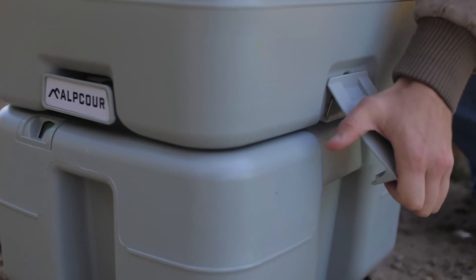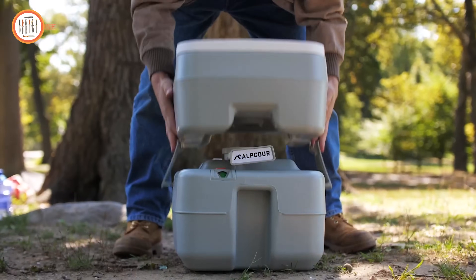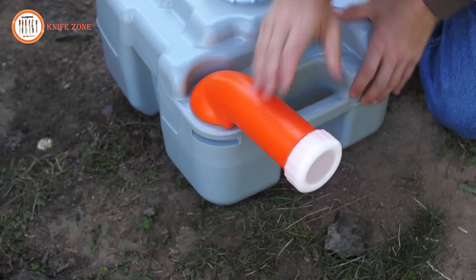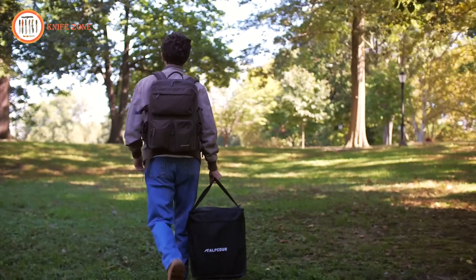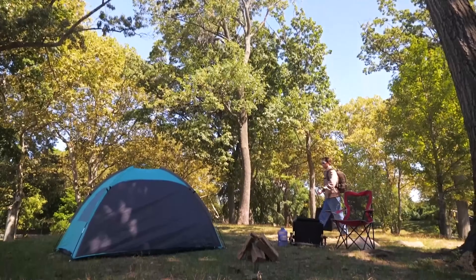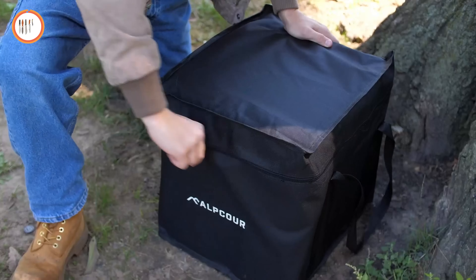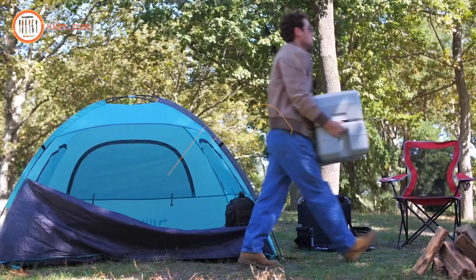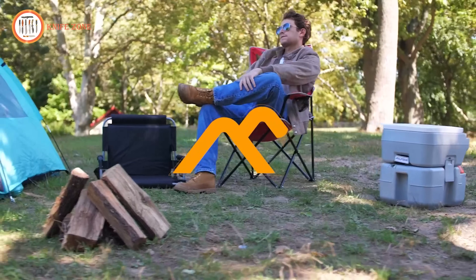Moreover, its easy-to-clean design, waste level indicator, and anti-leak drain valve enhance user convenience and hygiene. Compact and travel-friendly, the Alpcore Portable Toilet comes with a handy case for effortless transportation and storage, making it an indispensable companion for outdoor enthusiasts seeking a clean, comfortable, and eco-friendly bathroom solution.